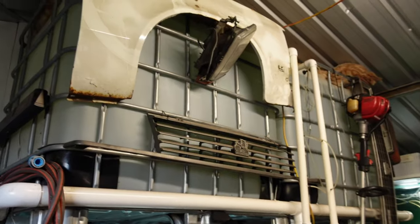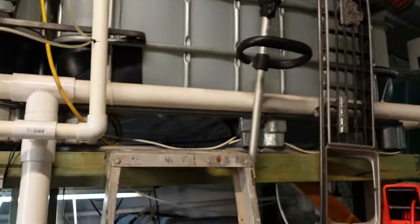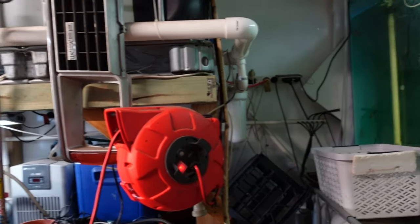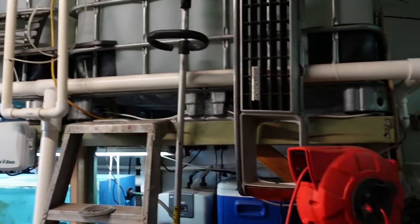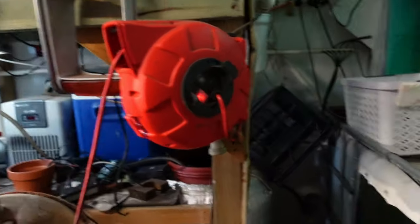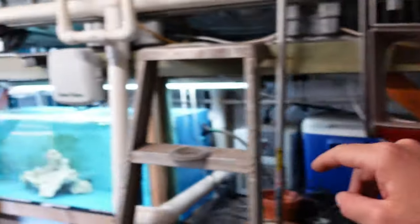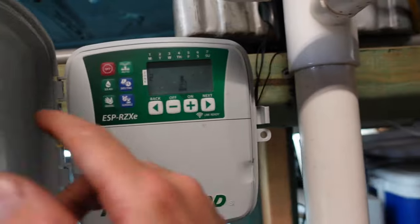The number one thing that gets me through week by week is the automatic water change system. I got to the point in fish keeping where I was spending so much time water changing — for me it was either build this system or quit fish breeding. Tap water comes in here, there's a little solenoid, and then we go to manual station one — one minute — and this pump here turns on and water comes out of that hose.